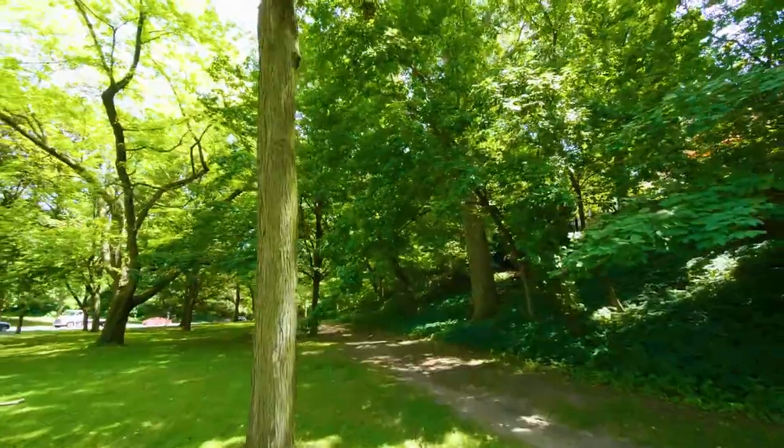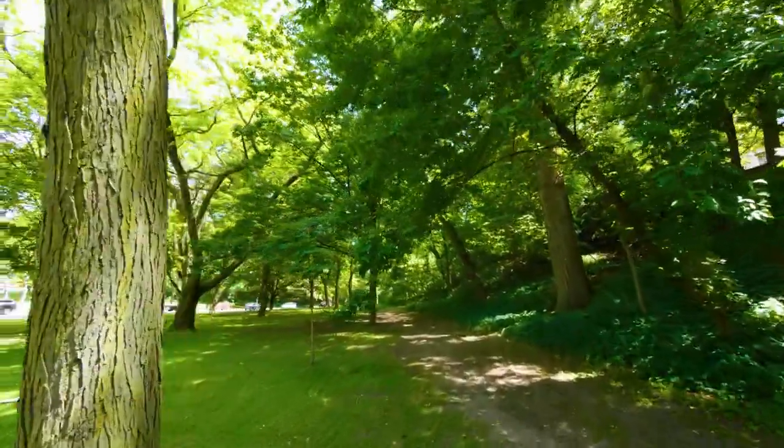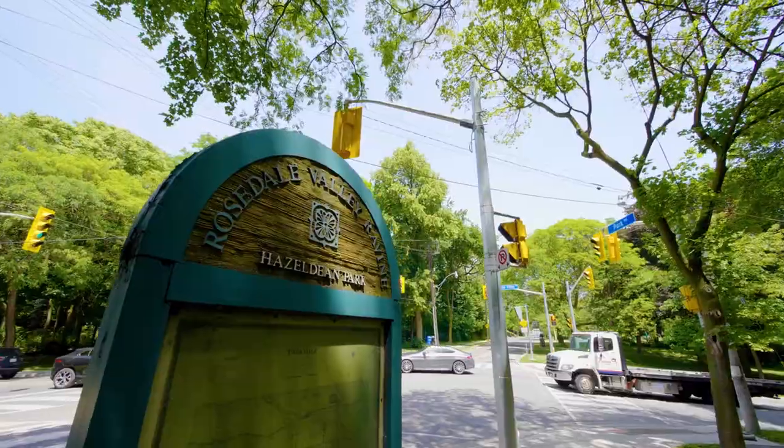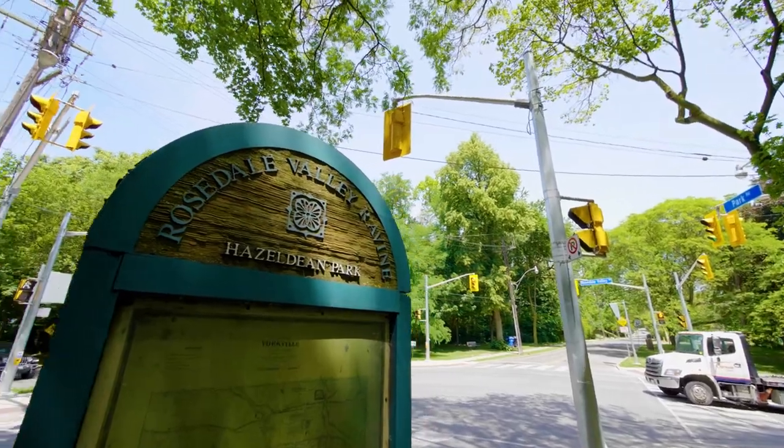When you wish to escape the bustle of the city, slipping into nature is easily done via the adjacent Rosedale Valley Ravine hiking trail and the historic, iconic Prince Edward Viaduct Bridge.